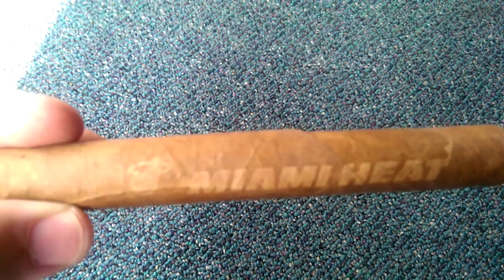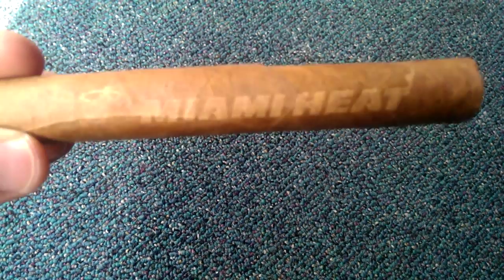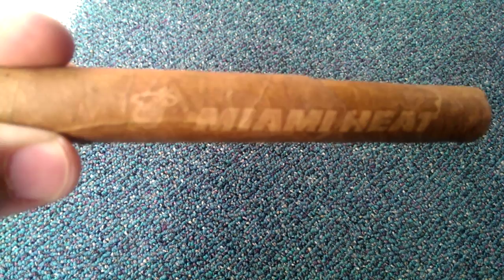The guy behind this, Mike from Cigar Inc., has this really cool technology that actually laser engraves the logo or the message — whatever you want — onto the cigar. So it's actually permanently etched in there. As you can see, it doesn't rub off.